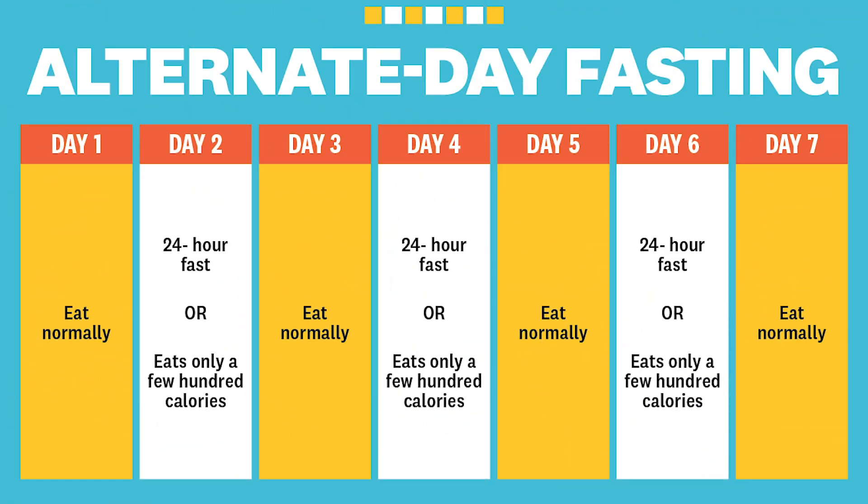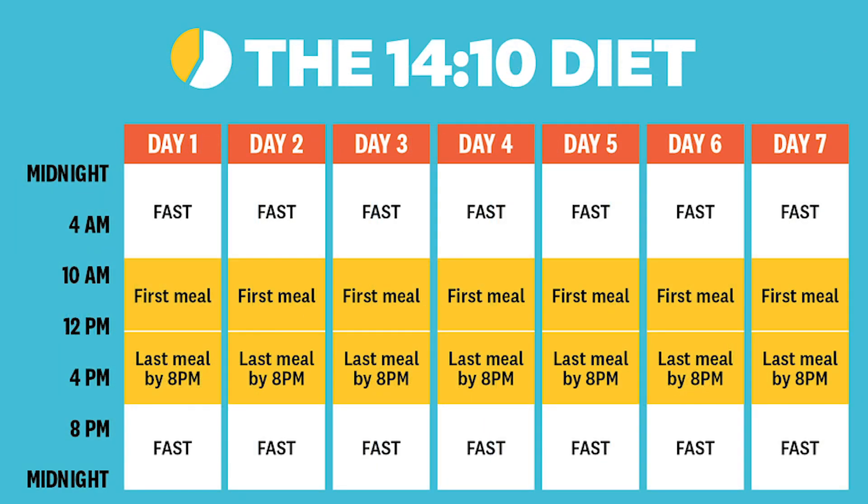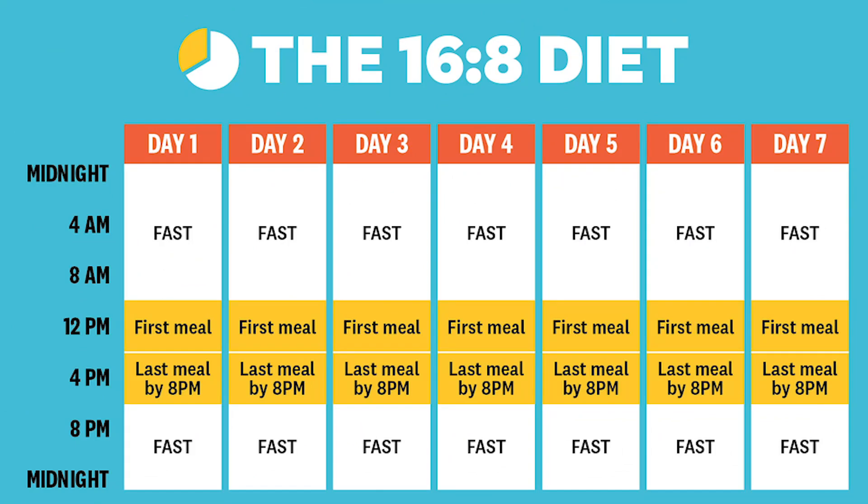There's no point in going for the hardest interval in the beginning. The easiest interval to start with is the 14-10 method, where you only eat from 10am to 8pm — a 10-hour eating window followed by 14 hours of fasting. Then gradually you can increase it to the famous 16-8 method, which starts at 12pm and ends at 8pm, followed by 16 hours of fasting.